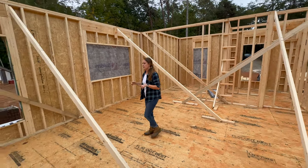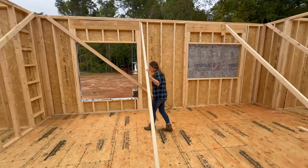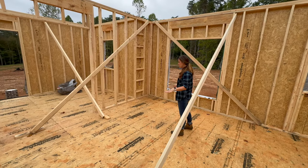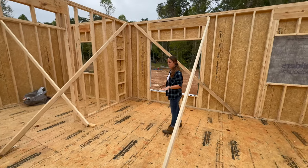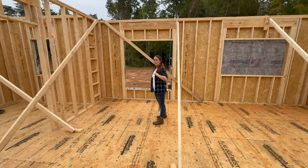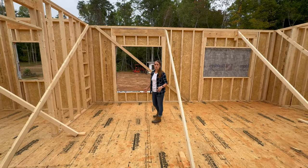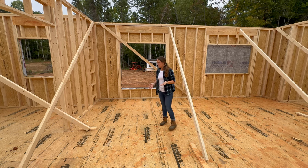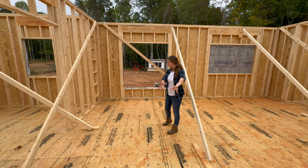Over here we'll get to the dining area, which will have a table that will comfortably seat six. We really loved this space because it opens into the living room, so when we host large gatherings and need to expand the table with leaves to accommodate eight or ten, we'll be able to move out this way.